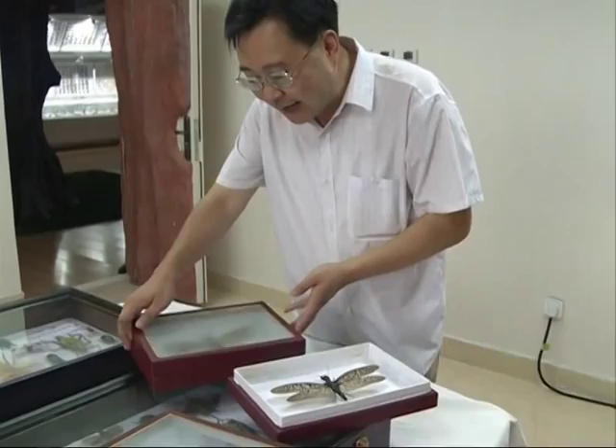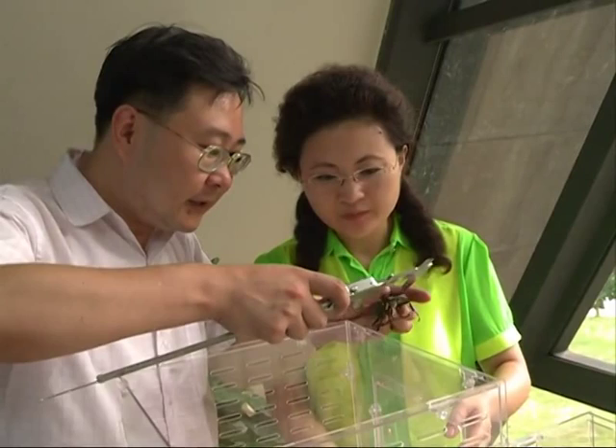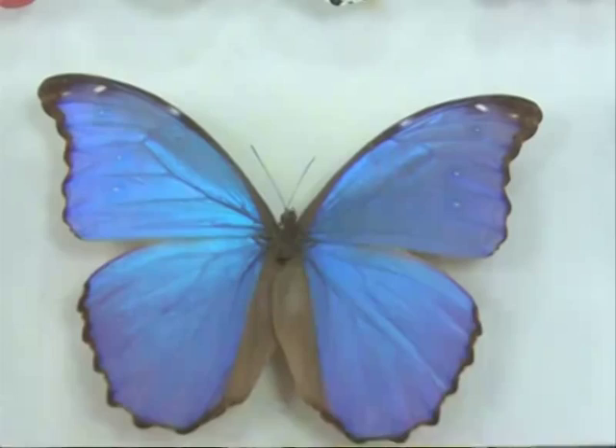To solve this problem, the museum is considering an expansion. We are planning to expand the space to about 20,000 square meters in the future, which will make the museum the world's second largest insect museum. This will also help to give children a better understanding of the insect world.